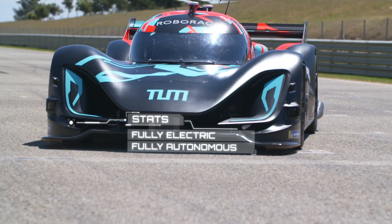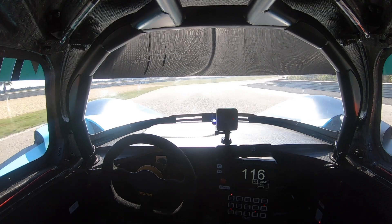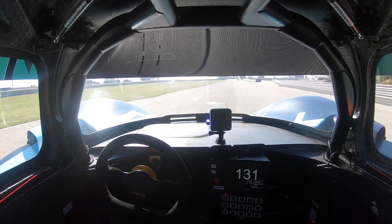The DevBot 2 is a new concept, new car — full electric and autonomous, so the car can drive on its own. But it also allows the driver to drive the car.